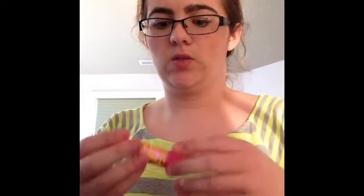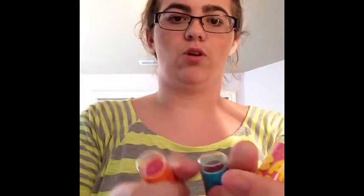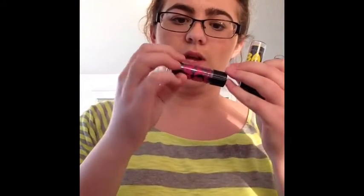Now for lip products — I have a lot of Baby Lips and I'll go pretty fast. From the original collection I have Pink Punch, Cherry Me, Grapevine, and Quenched. From the neon collection I have Berry Bomb, Pink Shock, Fierce and Tangy, Minty Sheer, and Strike a Rose.